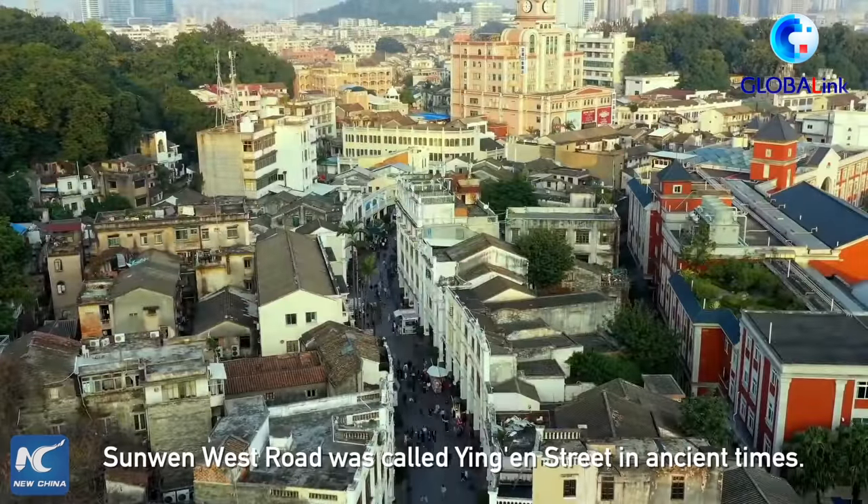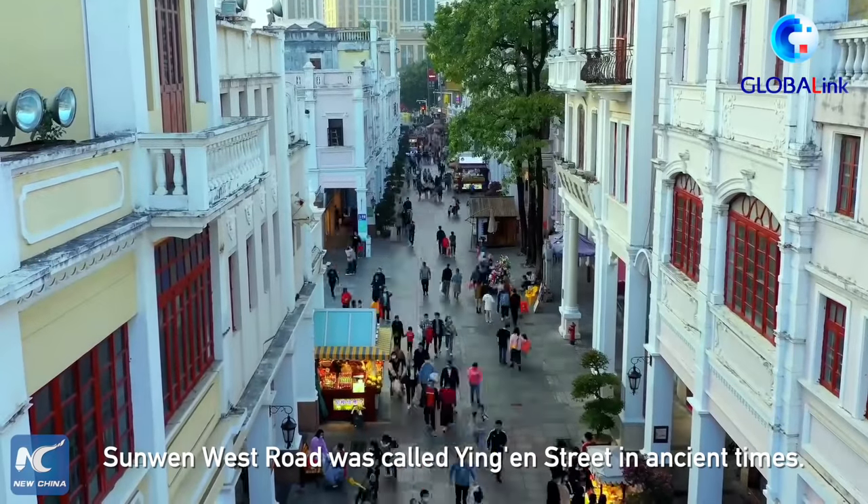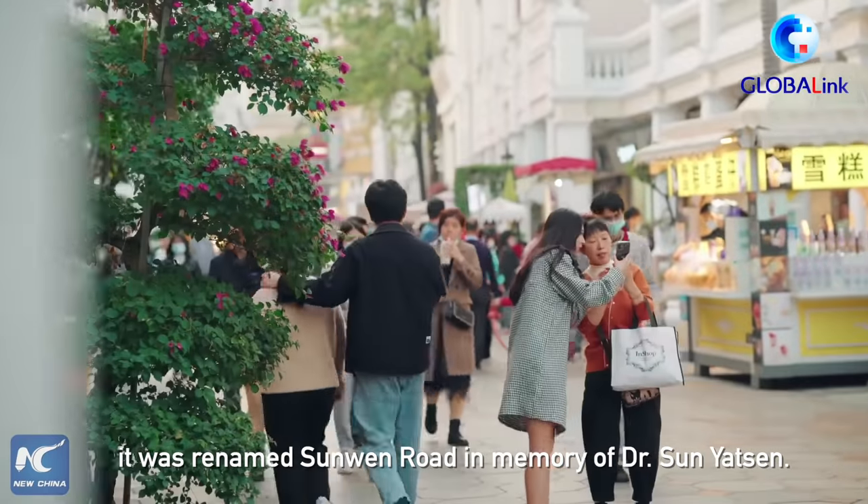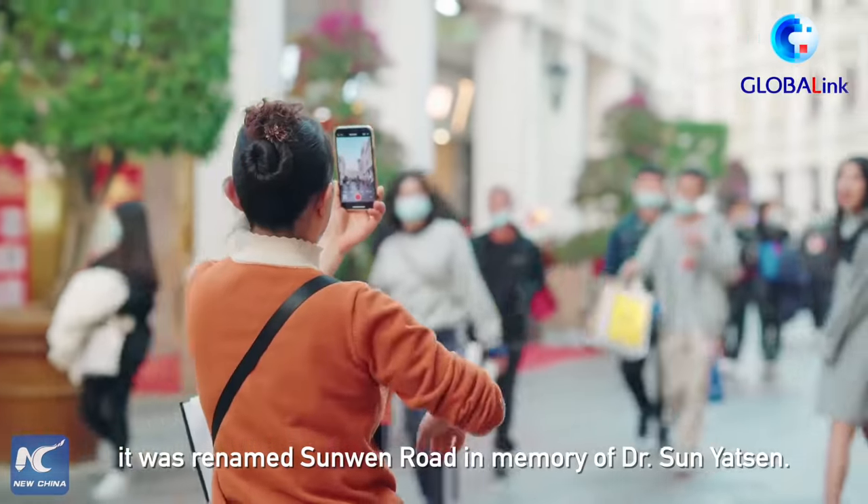Sunwen West Road was called Ying'un Street in ancient times. After the death of Dr. Sun Yat-sen in 1925, it was renamed Sunwen Road in memory of Dr. Sun Yat-sen.